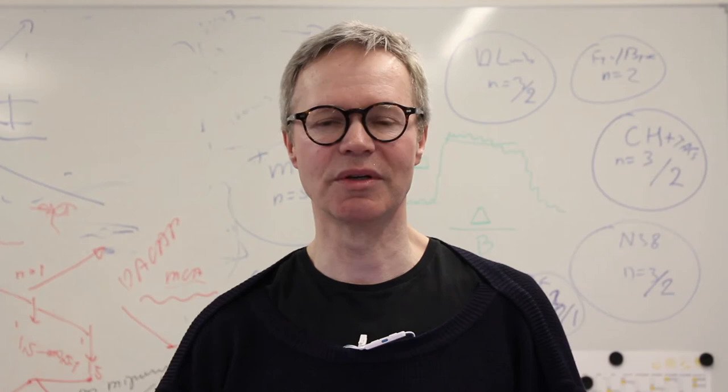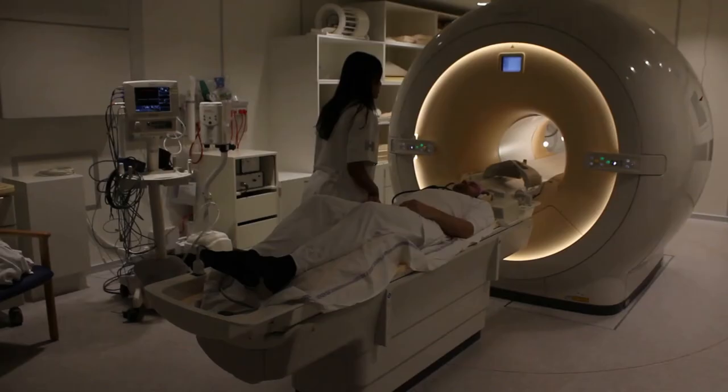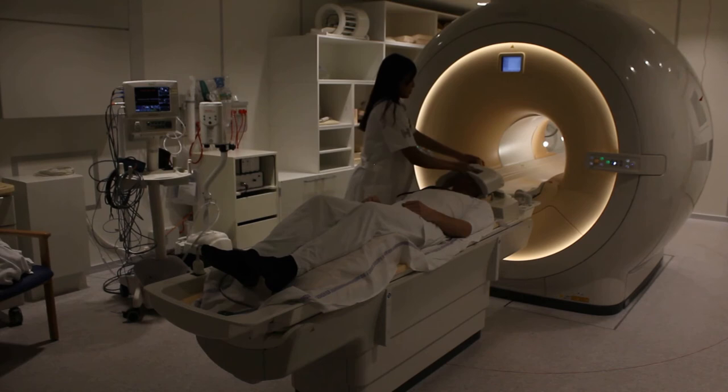Even with these state-of-the-art methods, it's highly logistically challenging to scan migraine patients during migraine attacks, when these patients suffer from severe headache, photo- and phonophobia, nausea, and maybe even vomiting. But we managed to scan 19 patients during spontaneous attacks of migraine with aura.